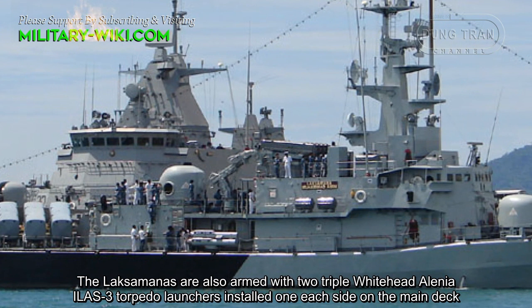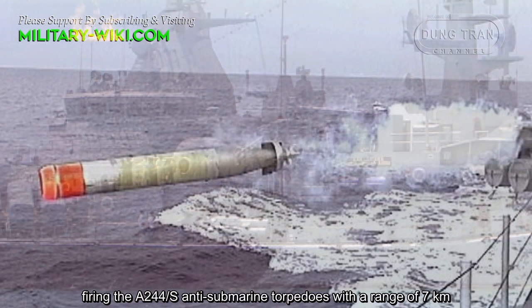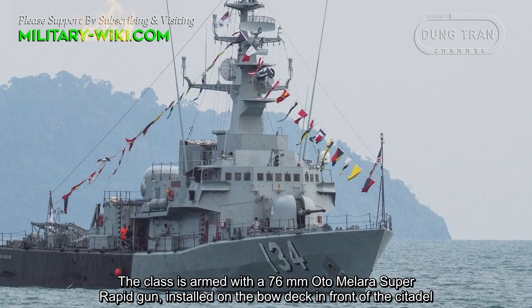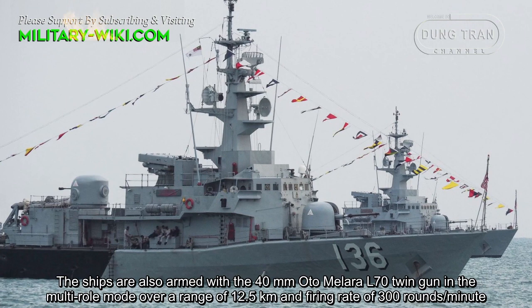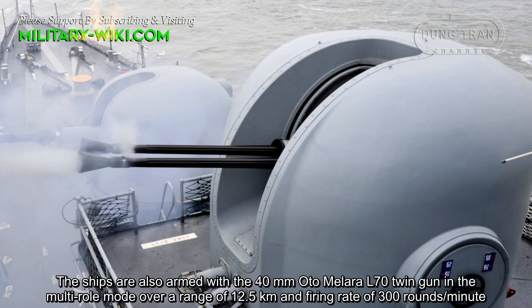The Laksamana class is also armed with two twin wire-guided Alenia Whitehead A244 torpedo launchers installed on the side on the main deck, firing the A244S anti-submarine torpedoes with a range of 7 km. The class is armed with a 76 mm OTO Melara Super Rapid gun installed on the bow deck in front of the citadel; the firing rate is 120 rounds per minute and range is up to 16 km. The ships are also armed with the 40 mm OTO Melara L-70 twin gun in Manteron mount, with a range of 12.5 km and a firing rate of 300 rounds per minute.